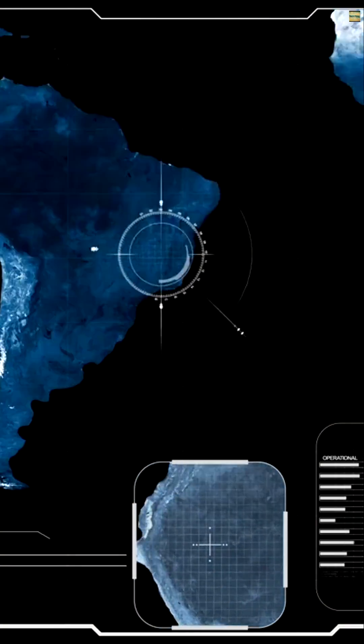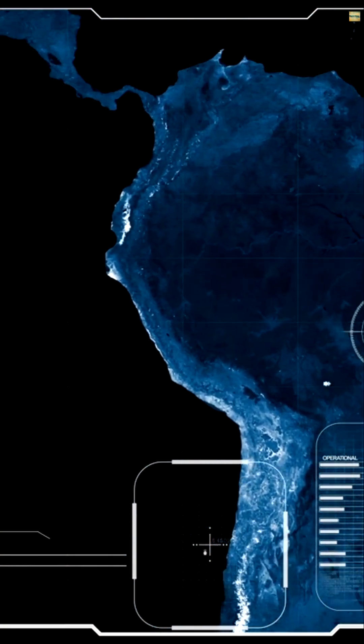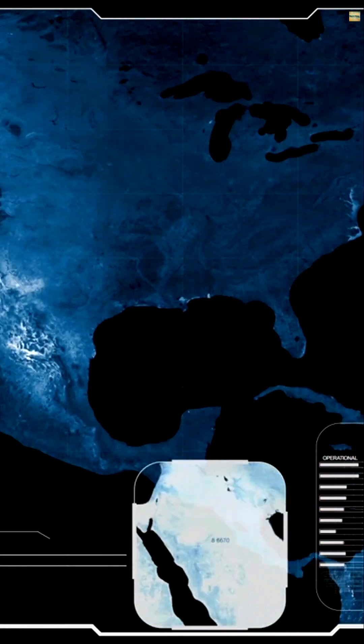Wind, earthquakes, and animals were examined, but no evidence emerged. Then, in 2014, Richard Norris and his team used GPS trackers to study the stones directly.